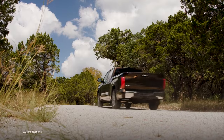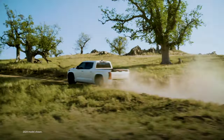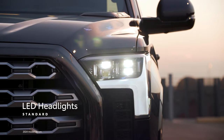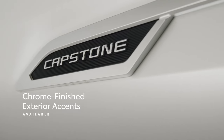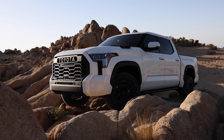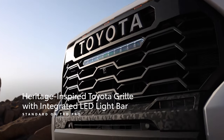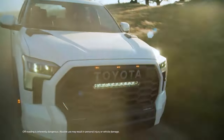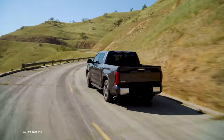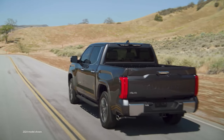Tundra's impressive performance also comes backed by a rugged style that demands attention. Standard LED headlights give Tundra a commanding presence, while the Capstone grade's chrome-finished exterior accents and 22-inch alloy wheels make for a truly premium look. Meanwhile, TRD Pro pays tribute to Toyota's off-roading history thanks to its heritage-inspired grille with an integrated LED light bar, resulting in a striking appearance that matches Tundra's legendary off-road credentials. This rugged and refined exterior is backed by genuine toughness, thanks to a fully boxed frame and an aluminum-reinforced composite bed, making Tundra as capable as it is eye-catching.